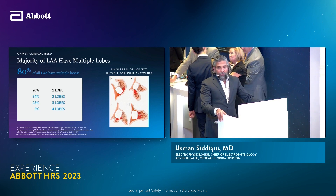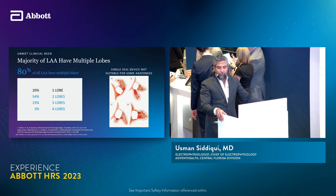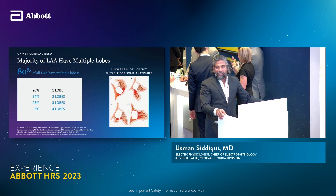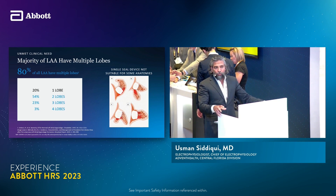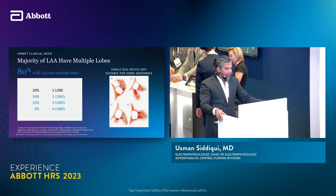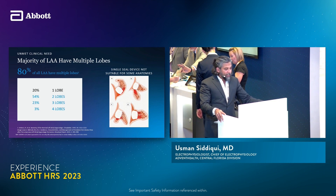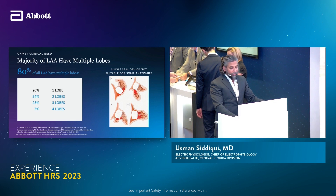In looking at left atrial appendage anatomy, most appendages have multiple lobes. A lot of times we're dependent on the devices we use, and we're trying to close an eccentric structure with a fixed-structure closure device — and sometimes that runs into challenges. That's where the Amulet device is able to offer things we weren't able to do previously.